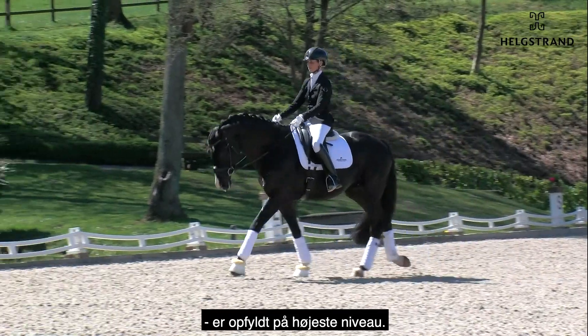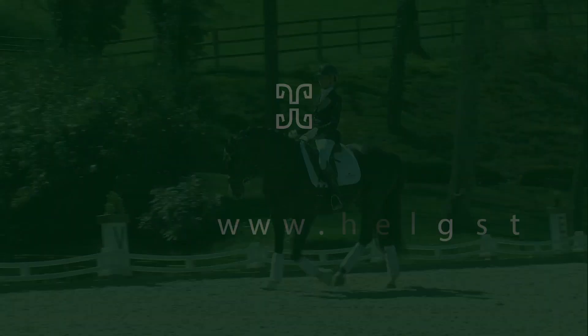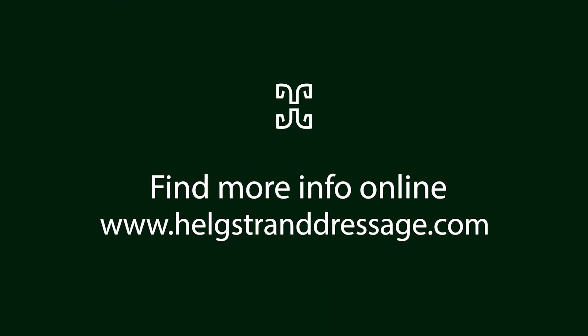Ground cover, rhythm, activeness, stretching, nose line — all the criteria for a medium to extended walk are fulfilled at the highest level. Perfect.